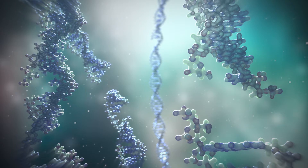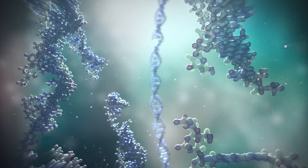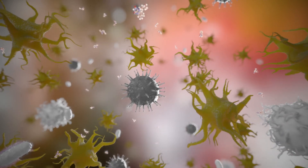Platelets, plasma, and red blood cells do not contain DNA or RNA, and therefore are not affected by the Mirasol treatment. The damage to the DNA and RNA molecules is irreversible, so pathogens can no longer replicate and cause infection.